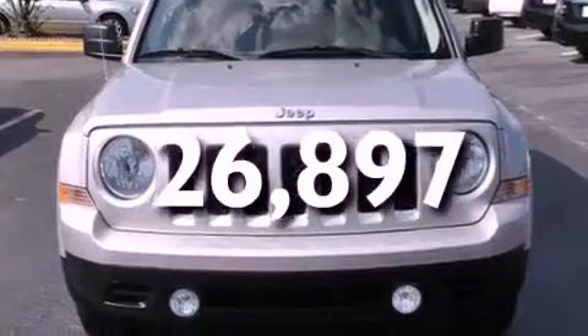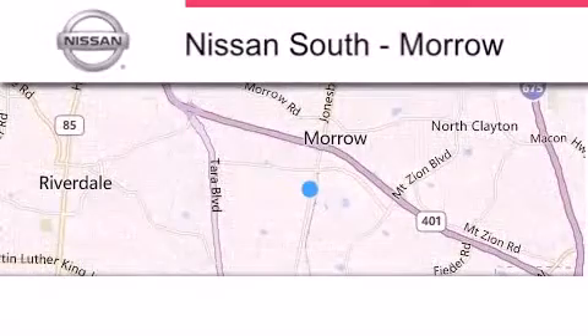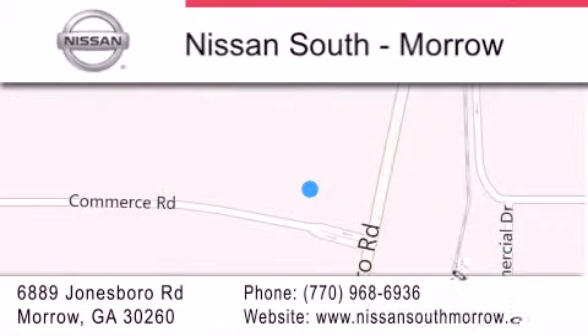This vehicle won't last long at this price. Call and arrange a test drive now. Nissan South is located at 6889 Jonesboro Road in Moro. Our goal is to exceed all of your expectations to ensure that you'll return for future visits.